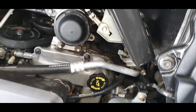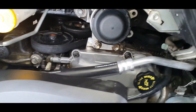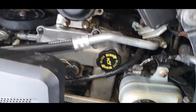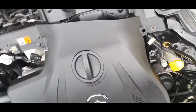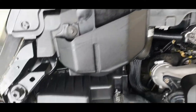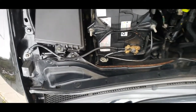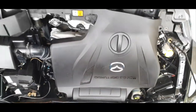The engine bay is as clean as I can make it. I've cleaned everywhere I can reach. I put protection on all the plastic. Took roughly an hour. Engine bay clean.